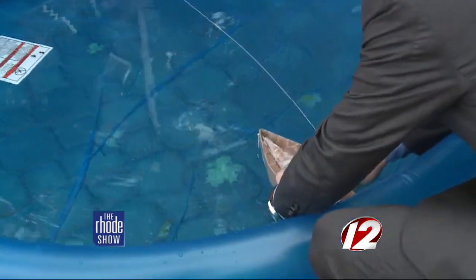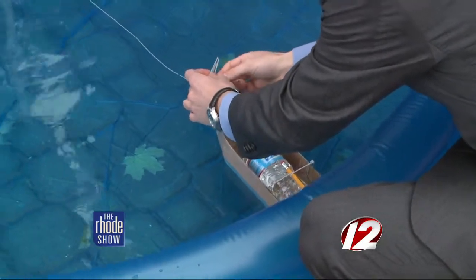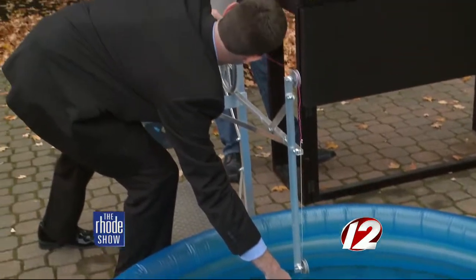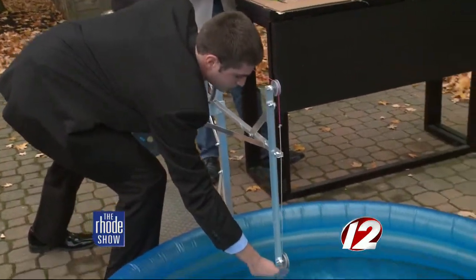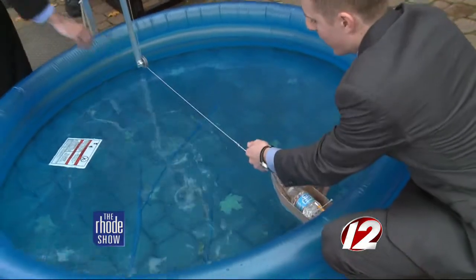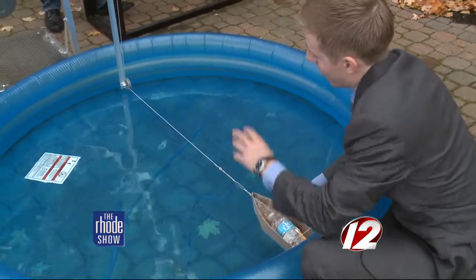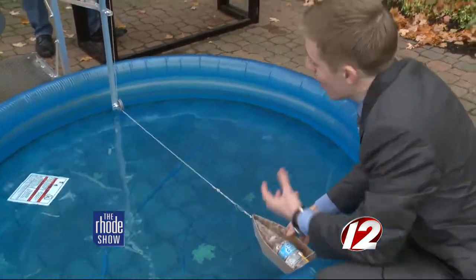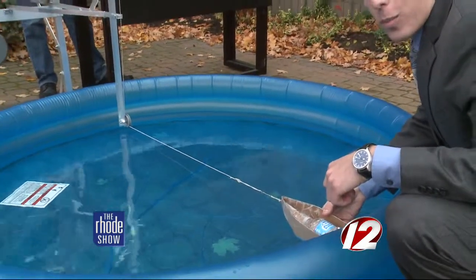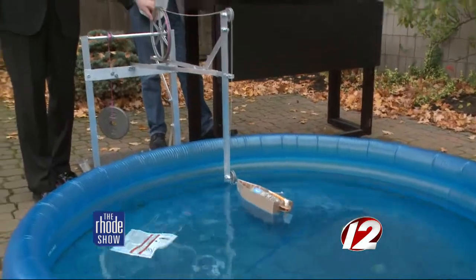You just placed a water bottle in there — what does that represent? The water bottle is cargo, representing anything from passengers to oil and other goods that a ship would carry. The string attached to the front of the vessel with a paper clip is linked to the falling mass on the other end. As the vessel is released, the falling weight goes down and pulls the ship across the pool. Look at that — just like that, it moves through the water.